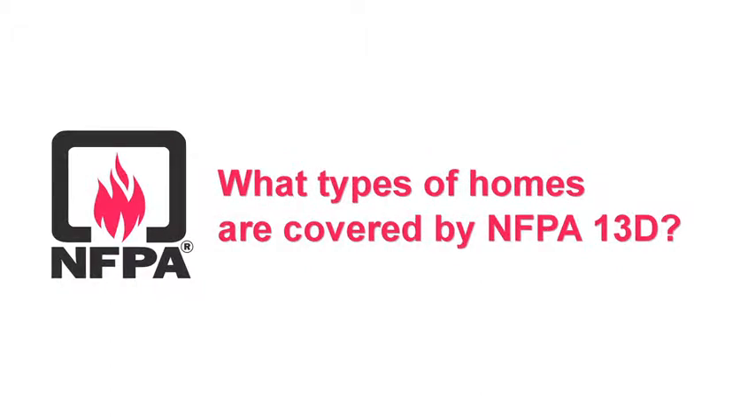A typical question is: what type of homes are covered by NFPA 13D? As the title would indicate, NFPA 13D covers one and two family dwellings as well as manufactured homes or mobile homes. This is pretty self-explanatory, but there is one type of home covered by NFPA 13D that tends to cause a little bit of a problem, and that's the townhouse.